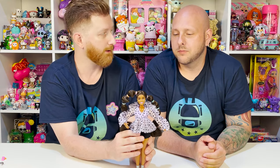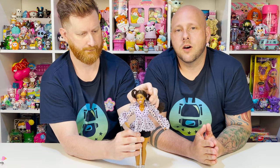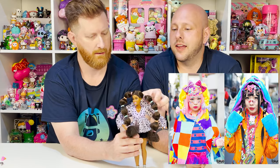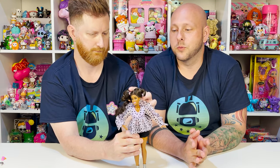The Barbie Extra line comes off as very much that Japanese style — Decora — where they just kind of throw in every color and every accessory they can find. It has a very Decora-esque feel to it, and I love it. I think it's super super cool.